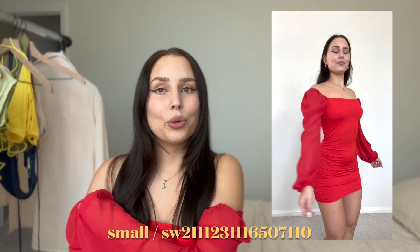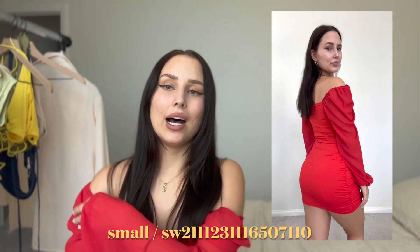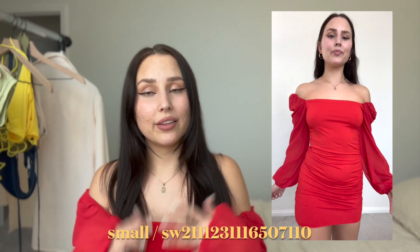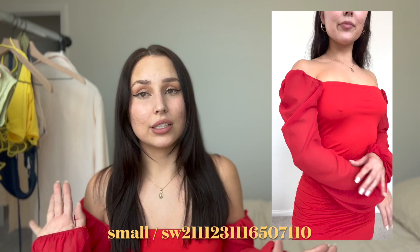This dress is so cute and flattering. I picked red because it's such a spring color, and I love how the sleeves are sheer and long. So if you don't want to wear a short sleeve but you don't want to be hot, you can definitely wear this. I live in Vegas so it's like 100 degrees in the summer — I thought this was cute to switch it up. The color red just makes you look sexy.